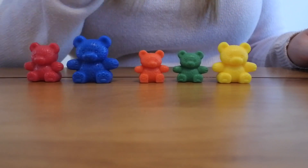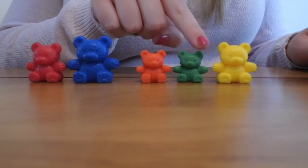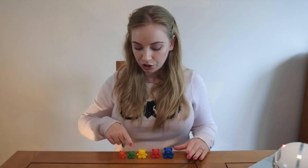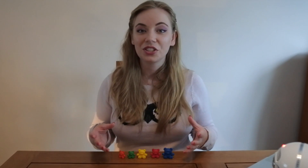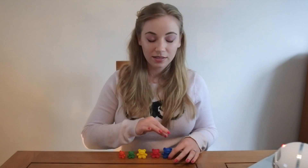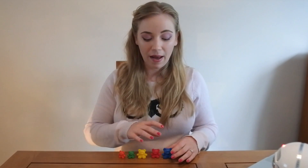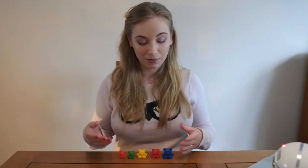Now just as we did before, you're going to ask the child to count how many there are all together. So I had two and I added three more. How many are there all together? One, two, three, four, five. There are now five all together. It's also important that children understand that for the last item that they count, the last number they say, that is how many there are all together. So when they get to five, they know that that means there are five all together. I mentioned that in my counting video as well.